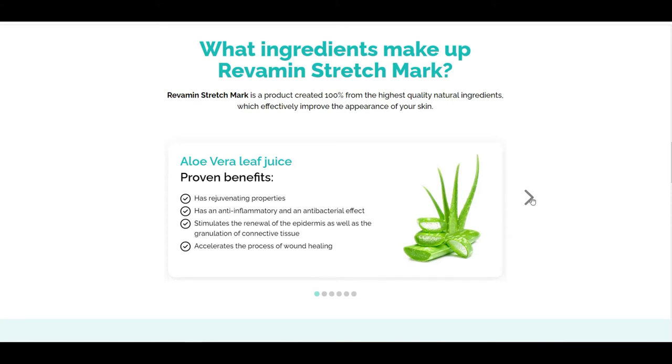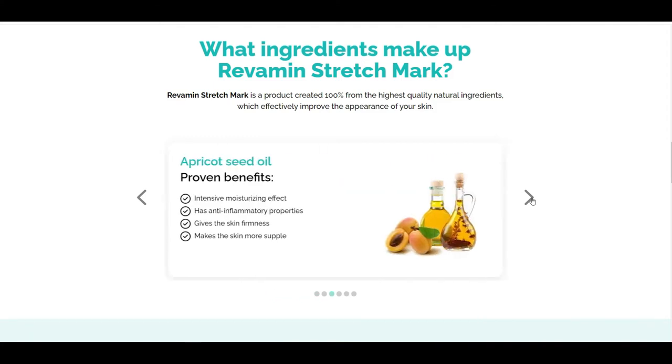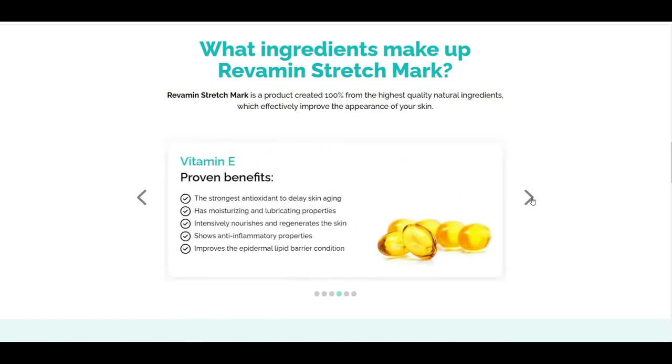Who is Revamine Stretch Mark for? Revamine Stretch Mark is designed for every woman who wants to enjoy beautiful and smooth skin. It was designed to effectively fight stretch marks. By using only the highest quality ingredients in the product, your skin will become nourished, firm and free from imperfections, so that you can finally stop being ashamed of stretch marks.